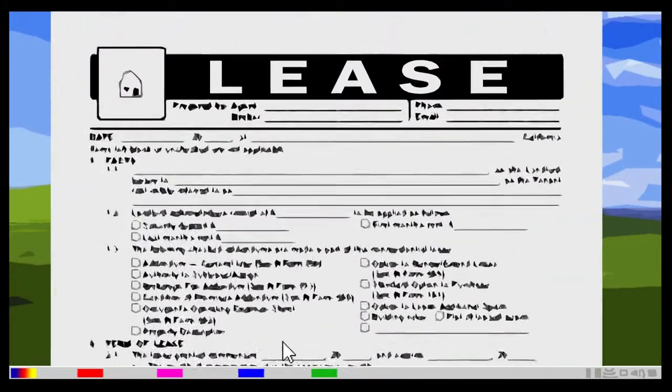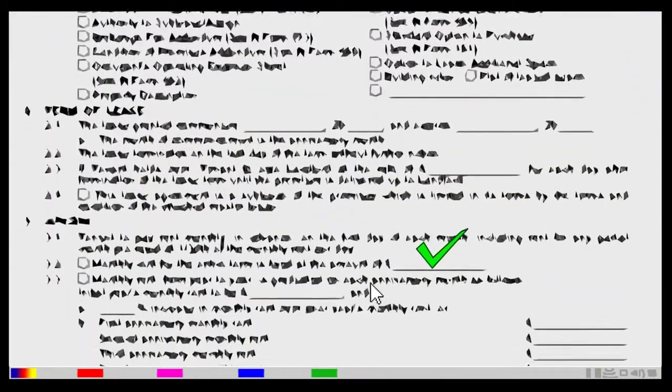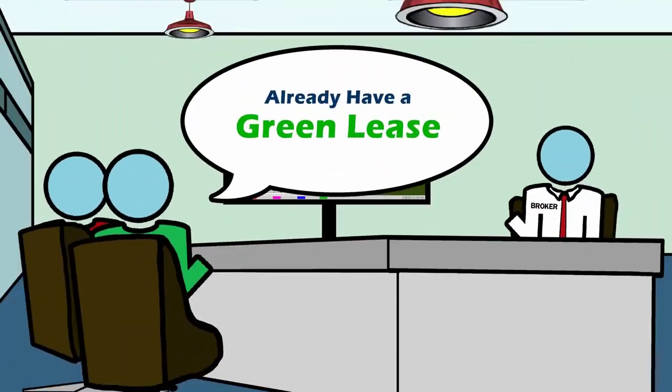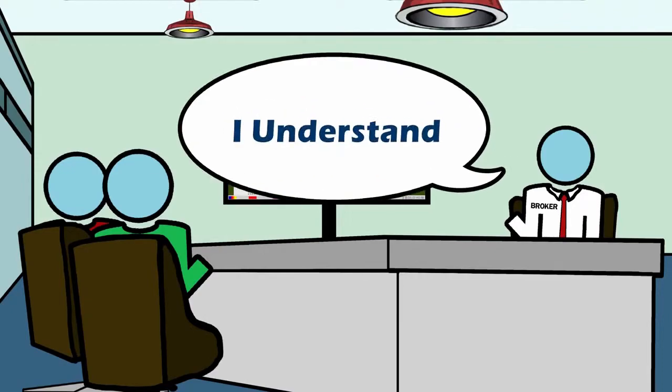Many Title 24 requirements can be included in your lease, taking the guesswork out of negotiations. If you already have a green lease in place, be sure your broker understands green leases.